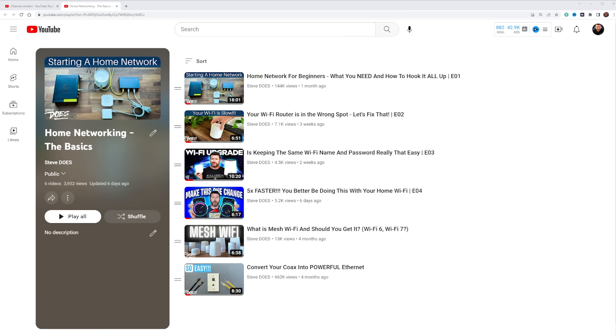Welcome everybody to our home networking basics series. This is video number five of the series. We've been going step by step on building out your home network. I will leave a link below to this playlist if you guys want to check it out. We've gone through a lot of topics, and this video we're going to be boosting our internet strength and speed.